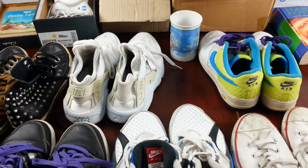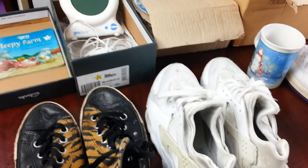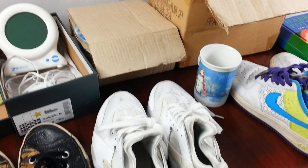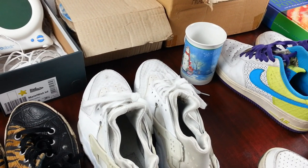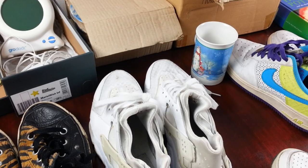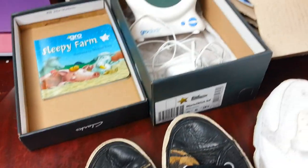Hi everyone, a quick Sunday car boot haul video here. This haul I picked up today from a local car boot sale on Sunday the 30th of September. I'll just quickly show you what I picked up and what I paid for it.